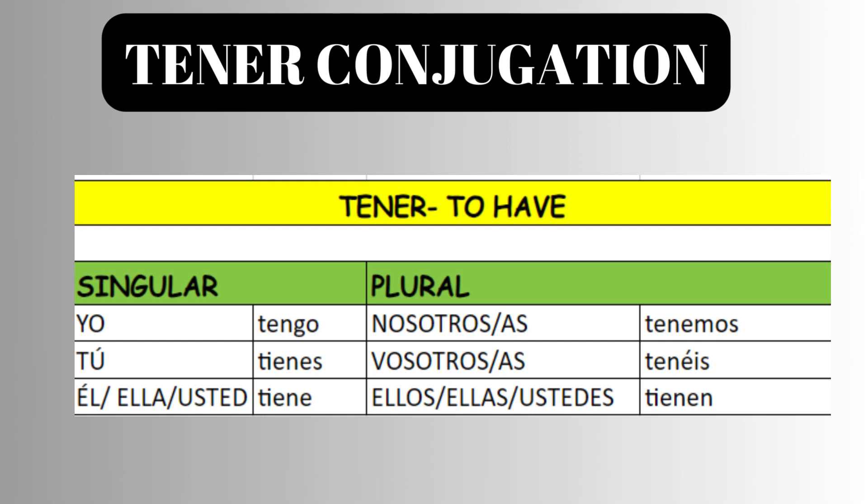Tener is an irregular verb. Let us look at the conjugation. Yo tengo. Tú tienes. Él, ella, usted tiene.